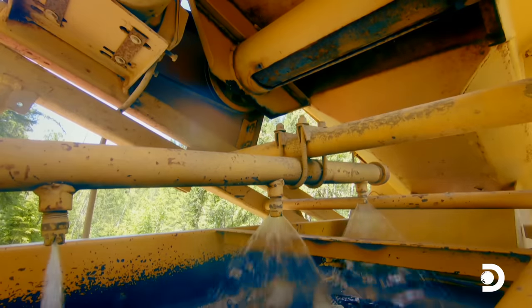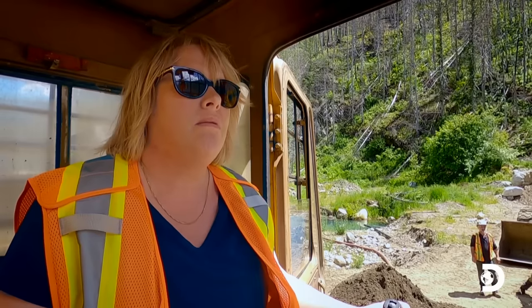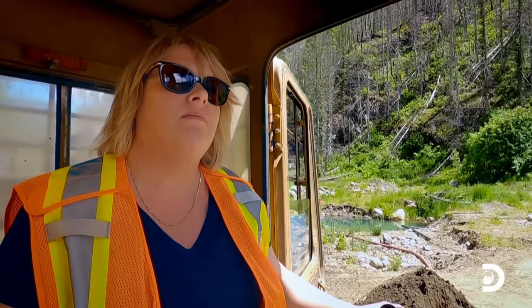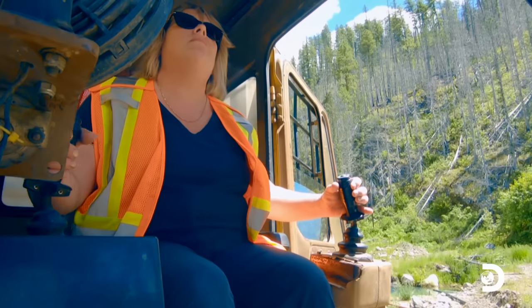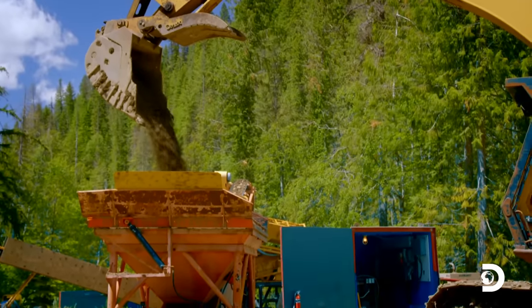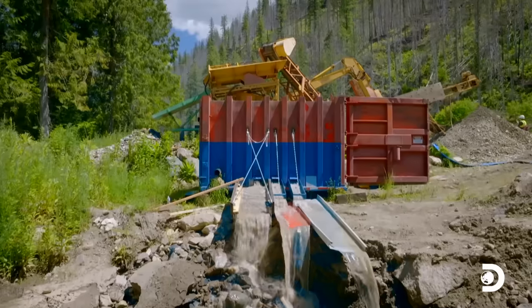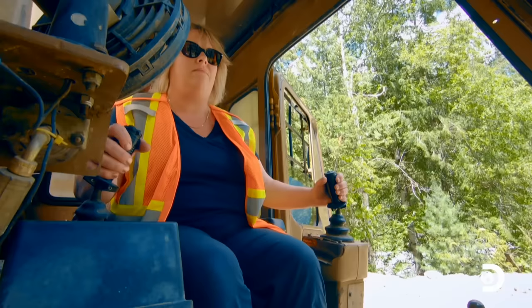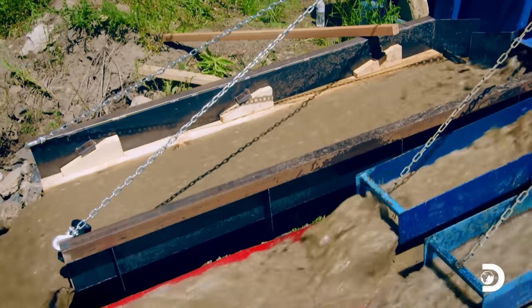All right. First bucket, Stephanie! Curl the bucket. I'm so excited to see her in there, operating and actually feeding the plant. I'm so happy. Well, it's running a heck of a lot better than it was before. That it is, Freddie. This sluice is running really good. I'm more than happy with it.